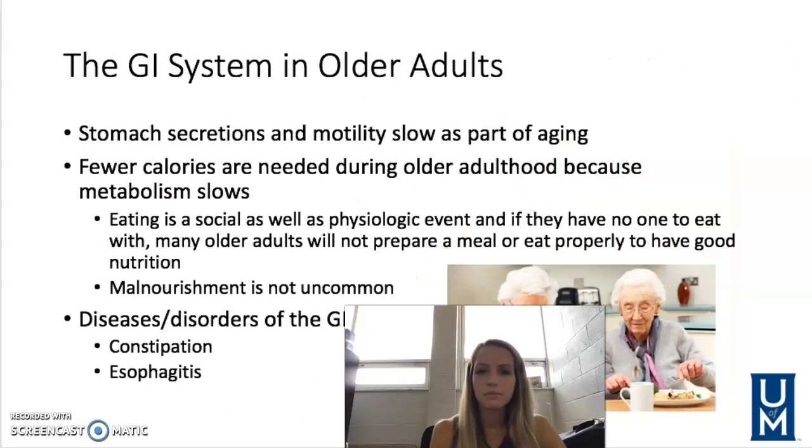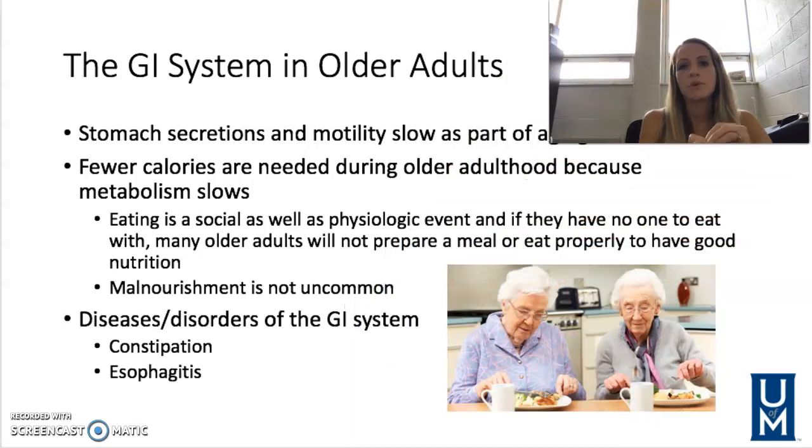The GI system — stomach secretions and motility slow as we get older. Fewer calories are needed because we're not moving around as much and our metabolism slows. Eating is social as well as physiological, so it's important to remain social during meals. Older people are often more isolated, but being around others helps stimulate better appetite. Malnourishment is not uncommon in elderly individuals and is sometimes even related to financial constraints.